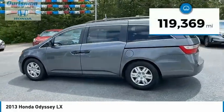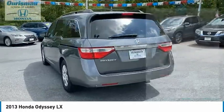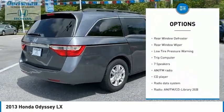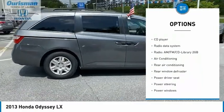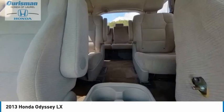This vehicle has less than 120,000 miles. Here are some of this vehicle's great options: electronic stability control, brake assist, traction control, remote keyless entry, speed control, four-wheel disc brakes, rear window defroster, rear window wiper, low tire pressure warning, and trip computer.